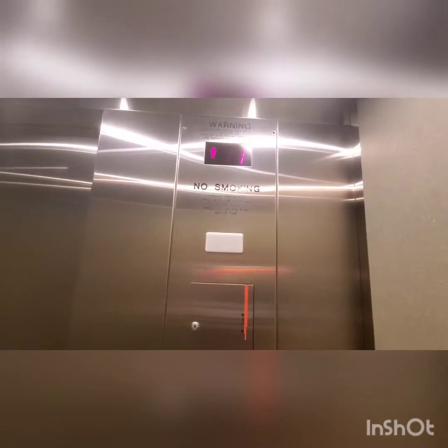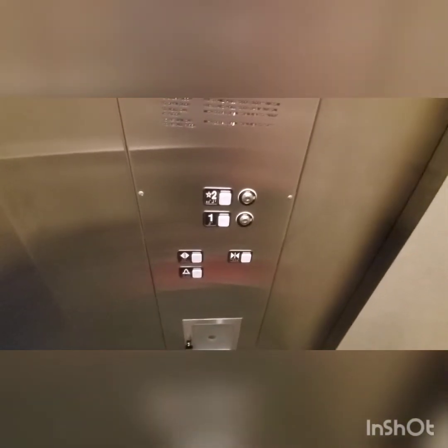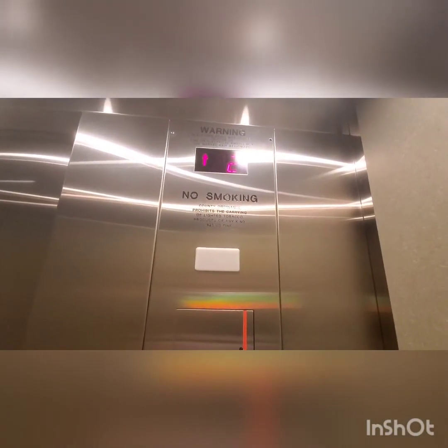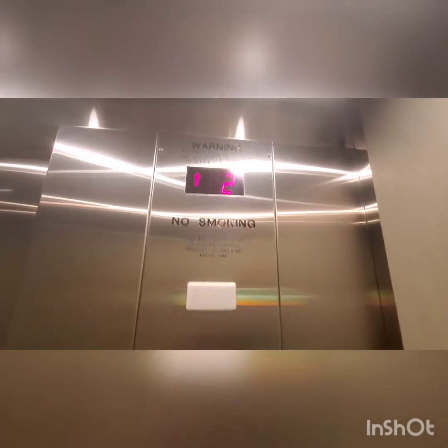Close it there. And we got our buttons there, just a two-story elevator. Here we go. Standard Schindler elevator.